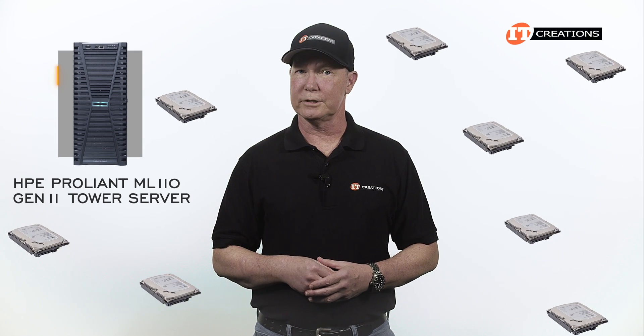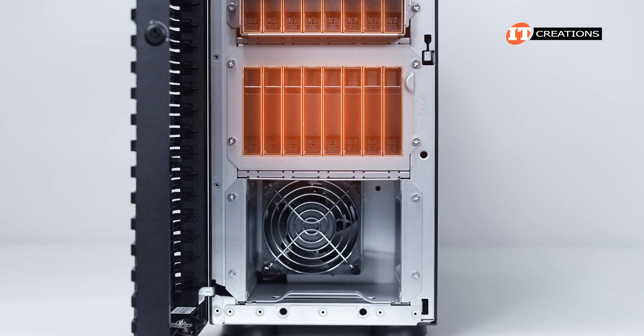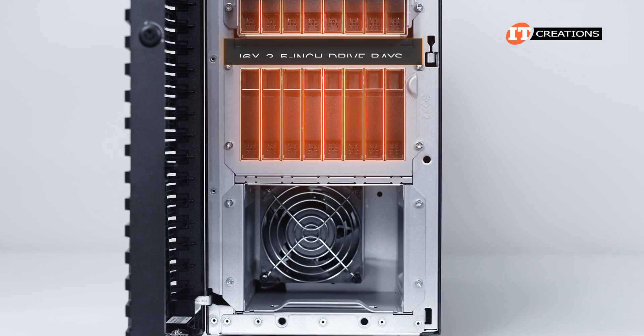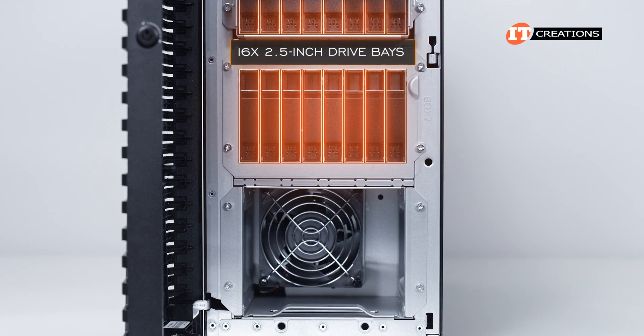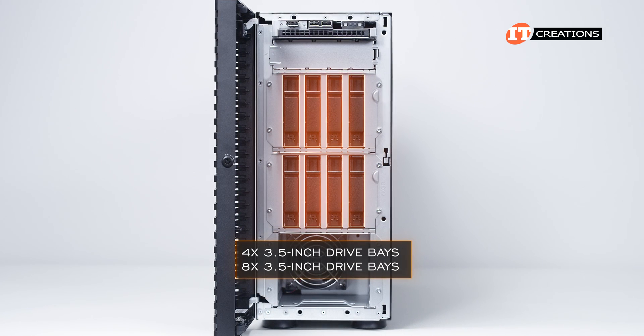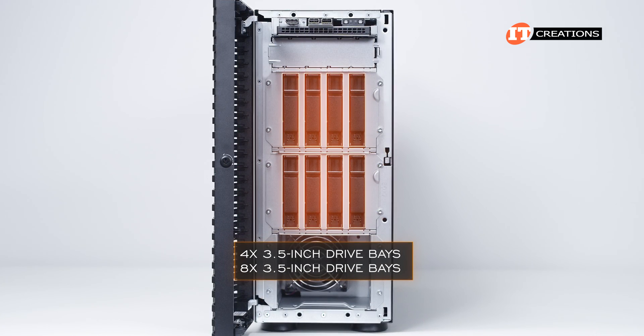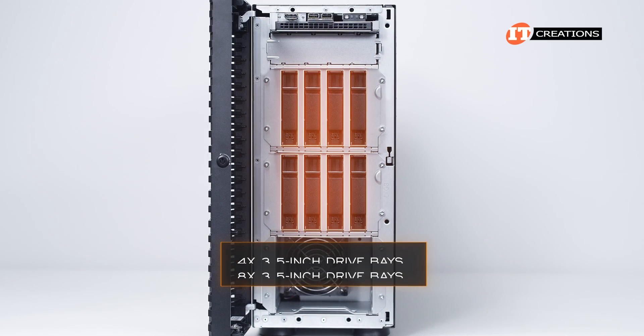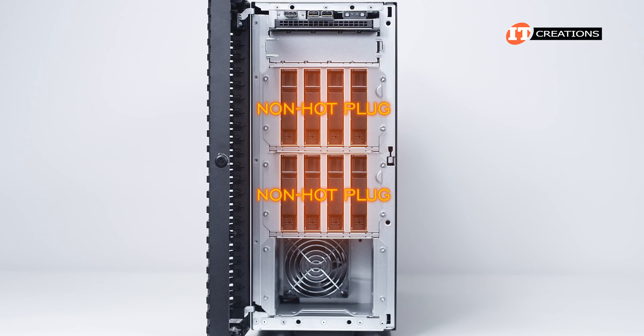Ours has 8 2.5-inch storage bays in box 1. Below that, the option to install another drive cage that can support 8 more 2.5-inch drive bays in box 2, for up to 16 hot-swap drive bays total. The other option includes 4 or 8 3.5-inch drive bays. Again with 3.5-inch bays, box 2 can be outfitted with an optional storage cage. For the 3.5-inch bay chassis, the drive bays are non-hot plug.